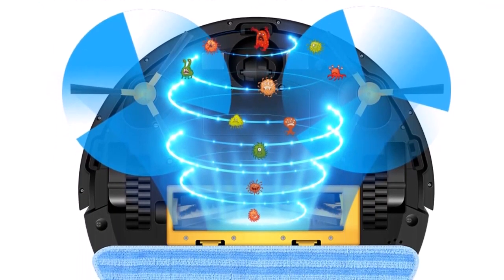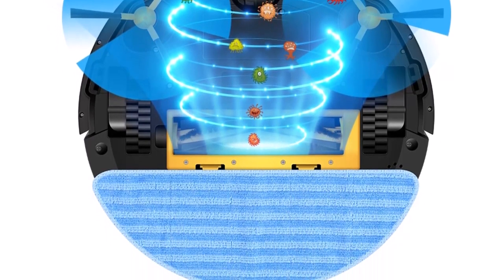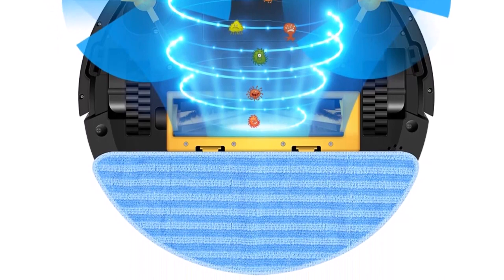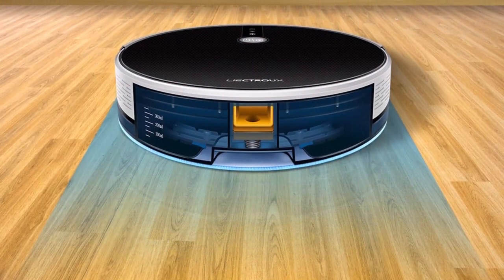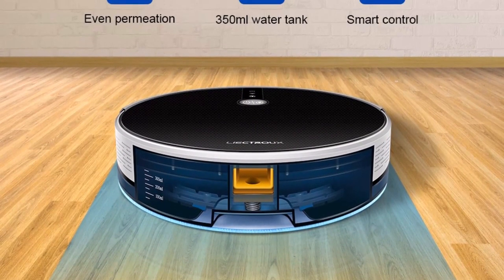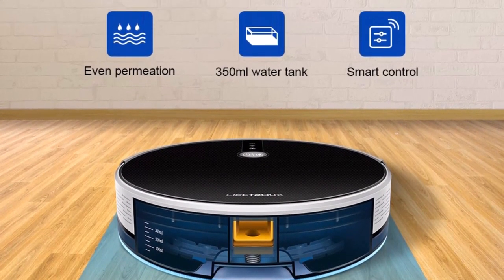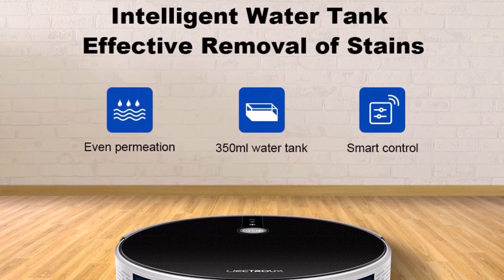It has a colossal dustbin with 600ml capacity and a water tank with 350ml capacity. The soft microfiber sheet attached underneath ensures scratch-free cleaning. The entire system is Wi-Fi enabled, app controlled, and voice activated. If you have Alexa or Google Home, you should consider this as an option.